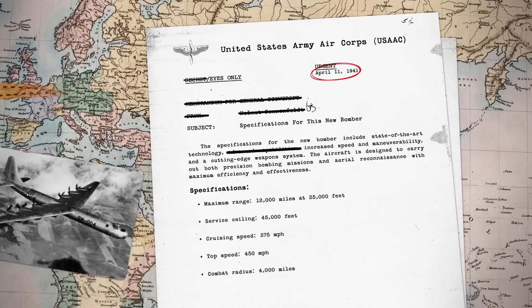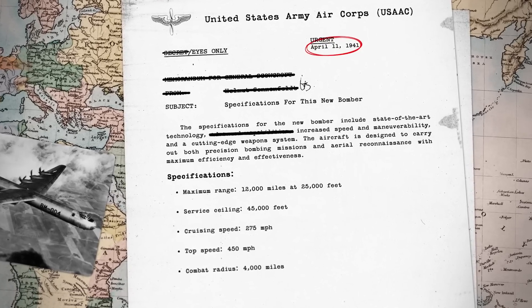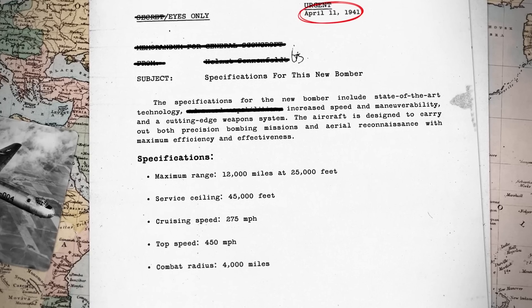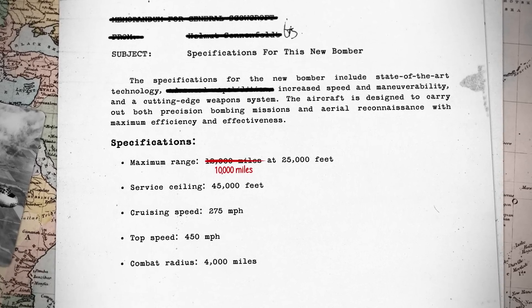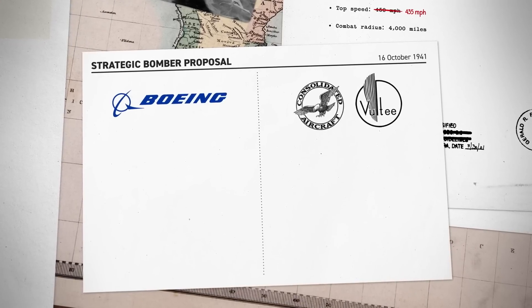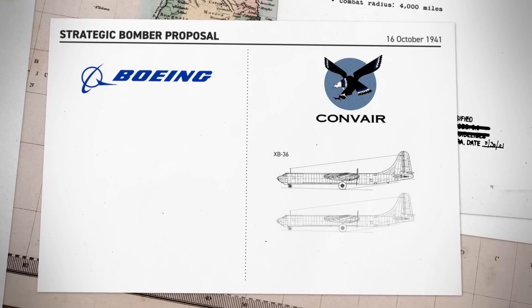On April 11, 1941, the United States Army Air Corps released specifications for this new bomber. The plane needed a maximum range of 12,000 miles at an altitude of 25,000 feet, with a service ceiling at 45,000 feet, a cruising speed of 275 miles per hour, a top speed of 450 miles per hour, and a combat radius of 4,000 miles. These specifications were unrealistic, so the Air Corps chopped 2,000 miles off the maximum travel distance, lowered the service ceiling by 5,000 feet, and lowered the max and cruising speeds. Boeing and the Consolidated Volte Aircraft Corporation competed for the contract. Consolidated Volte, later known as Convair, landed the winning design and a $15 million contract to produce two experimental bombers.